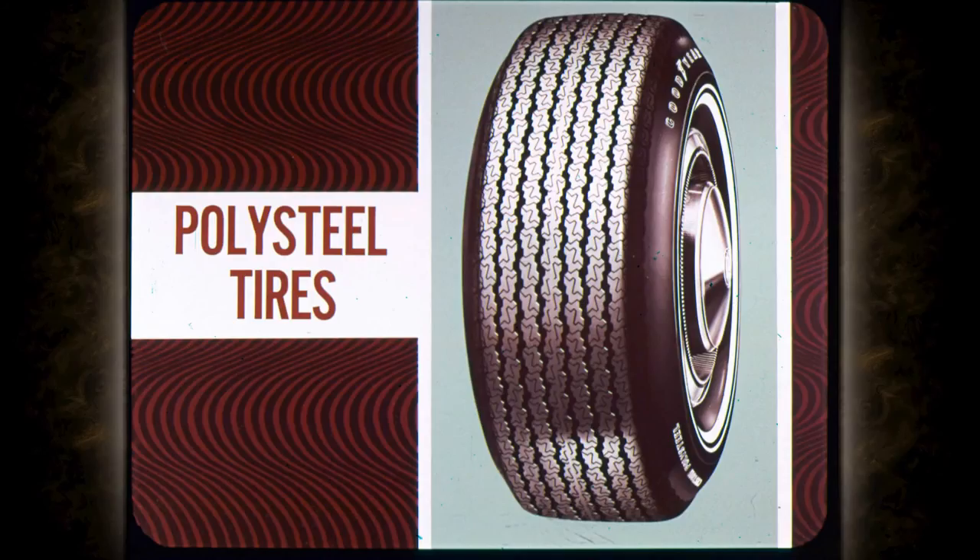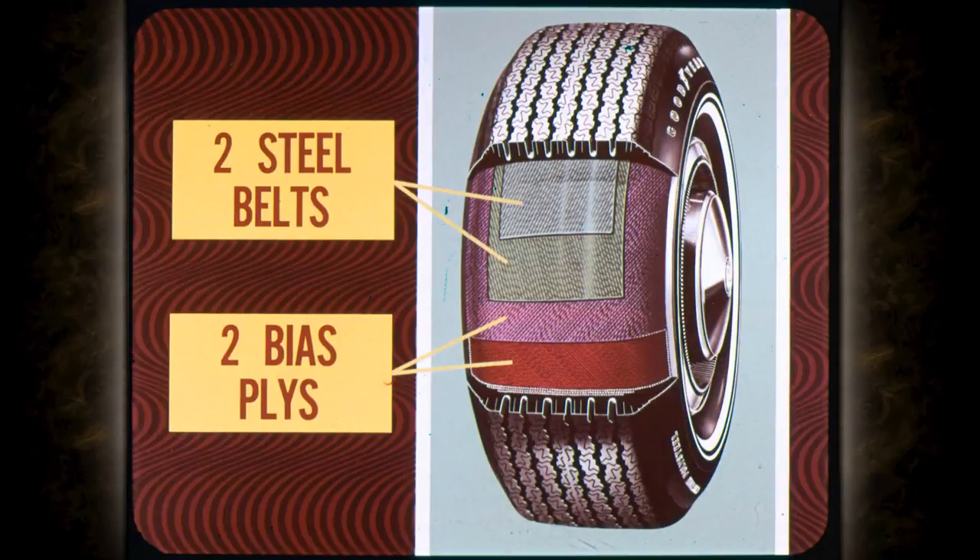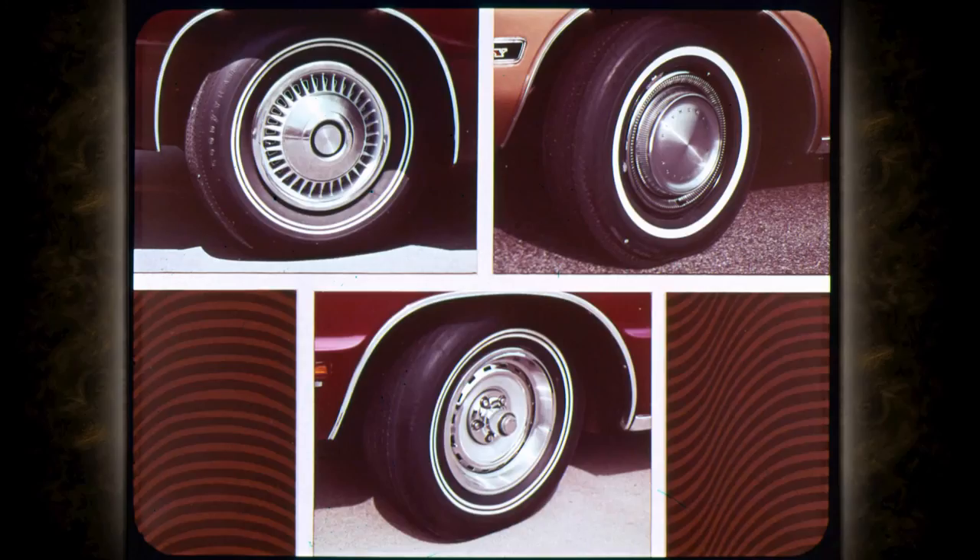Here's the optional power-operated sunroof — a popular way to customize any Fury, giving the owner the best in open-air driving with closed-car security. Optional custom Polysteel whitewalls are sure to appeal to high-milers, giving increased resistance to blowouts and punctures, and longer life than fiberglass belted tires. Two high-tensile steel belts surround the tire body for tremendous strength, with two bias plies and a tough polyester cord for resiliency — great for traveling salesmen and commuters.